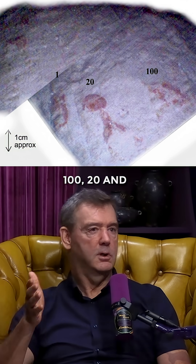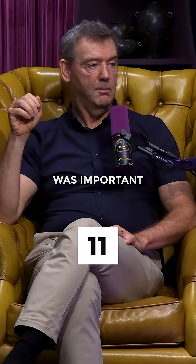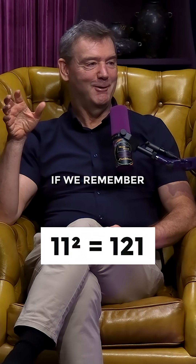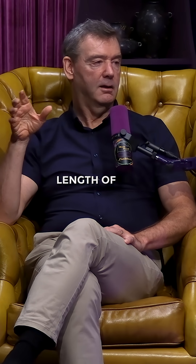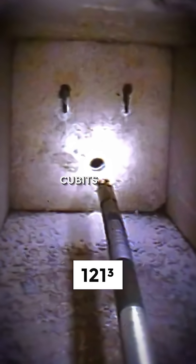It's not literally 1, 2, 1 — it's 100, 20, and 1. And we know that the number 11 was important. We know that 11 squared is 121, if we remember our maths. And we know from our own measurements that the length of the Queen's Chamber South shaft is 121 cubits.